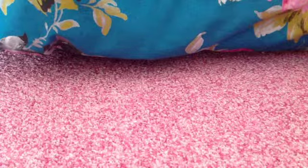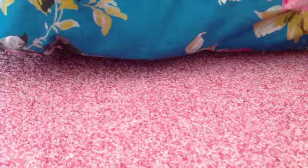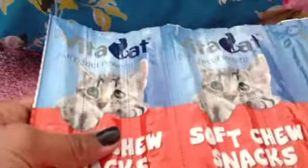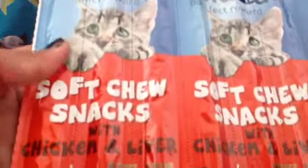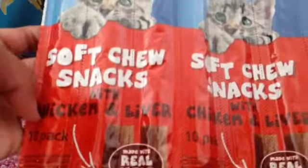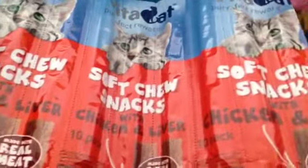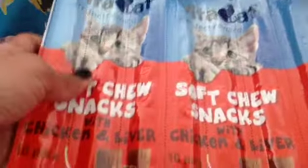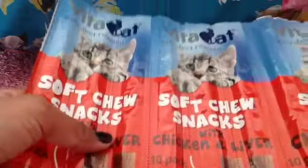First, I went to my supermarket just to buy stuff and I got my cat these Vita Cat soft chew snacks — these are the chicken and liver ones. I've already given Coco one and she really seems to like them. I've already got her all the other ones so I was like why not try this one, and that was 89p so that was a really good deal.